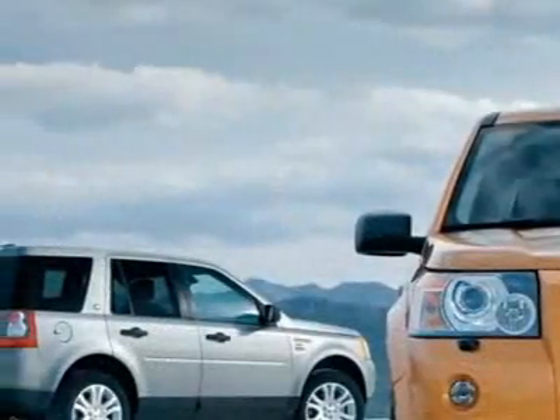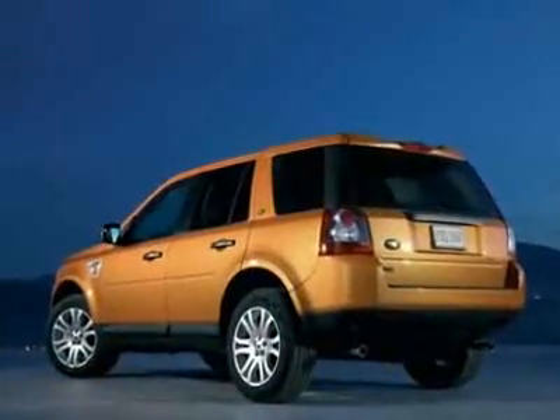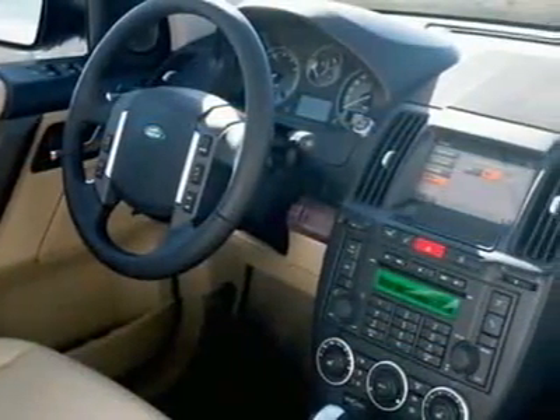This LR2 boasts a 3.2 liter inline 6 engine and has a 6-speed automatic transmission. This vehicle comes equipped with power steering, CD player, tinted windows, and fog lights.